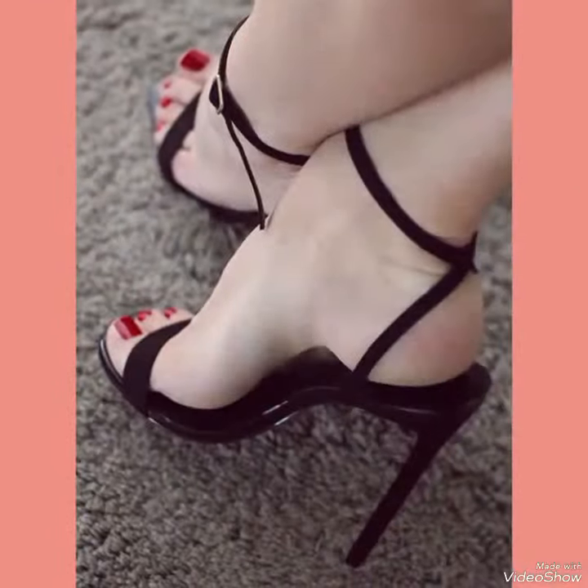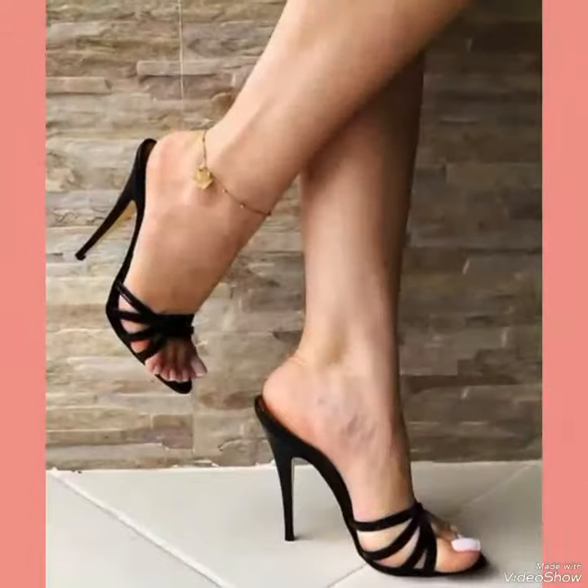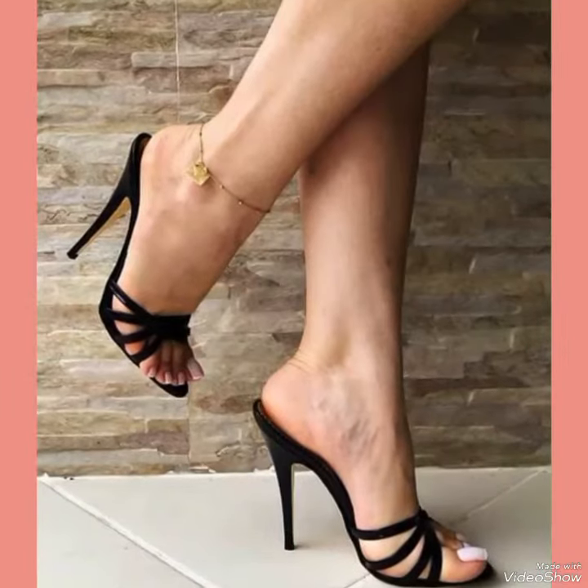If you like my video then share it with your friends and relatives. Our sandals feature sleek and slender high heels, perfect for elongating your legs and creating an illusion of height.